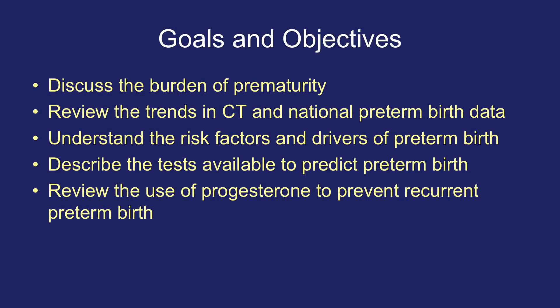So wrapping it up, I think we did meet our goals and objectives: discuss the burden of prematurity, review the trends in Connecticut and national preterm birth data, understand the risk factors and drivers of preterm birth, describe the tests available to predict preterm birth, and review the use of progesterone to prevent recurrent preterm birth. Thank you for watching this video. We hope you found it helpful. Good luck with your studies, and we'll be seeing you soon in class. Take care.